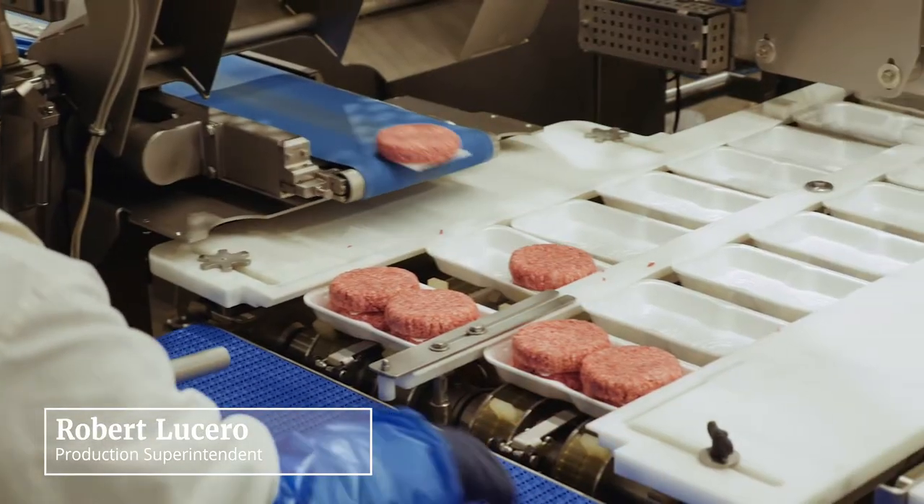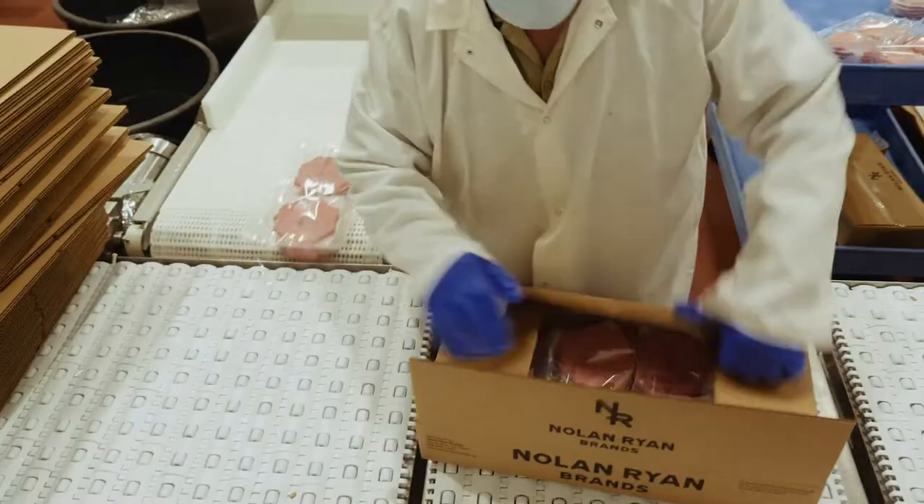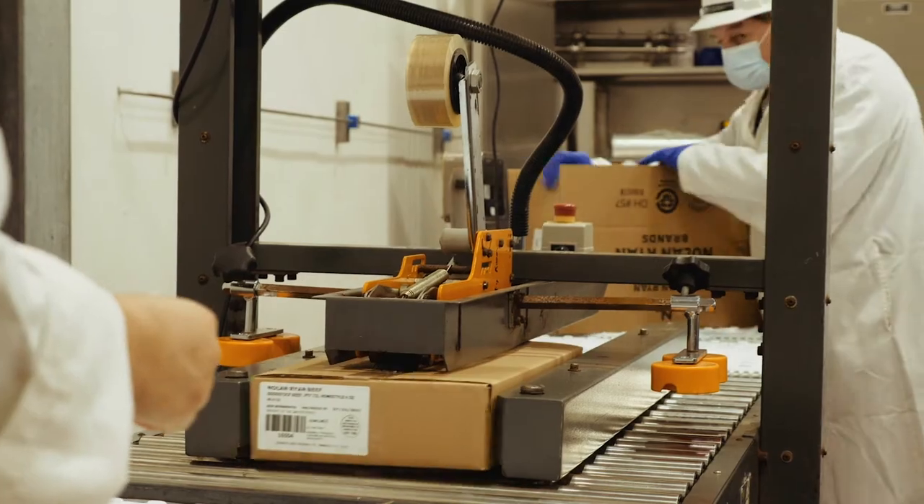The food safety aspect — keeping foreign objects out of your grinds, all the way to how you sort and box your product — it's state-of-the-art.